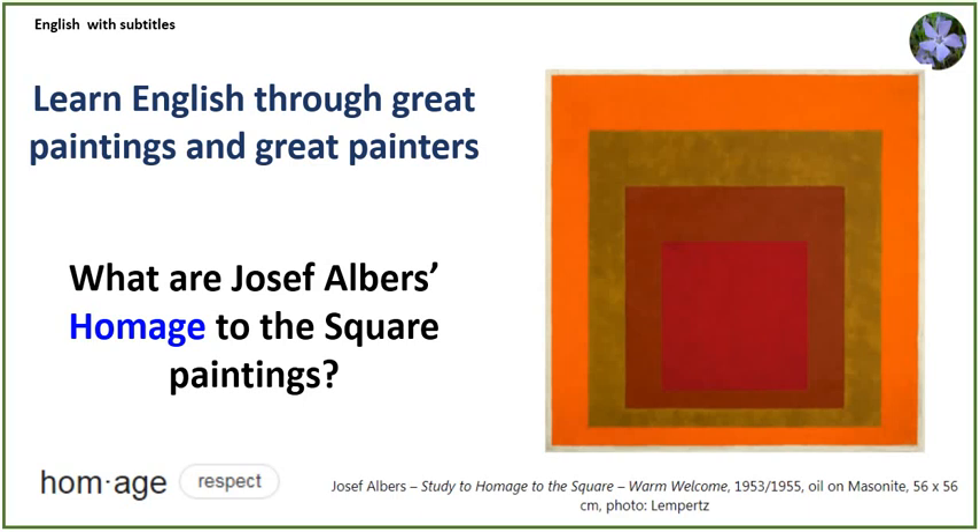Hello. My name is John Nagoski, and I'm a native speaker of English from Wisconsin in the USA. I would like to introduce to you my English reading channel with questions and answers. Learn English through great paintings and great painters.